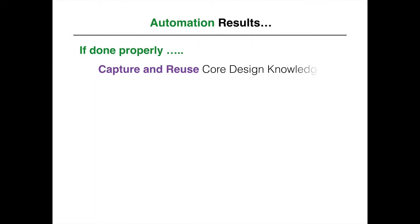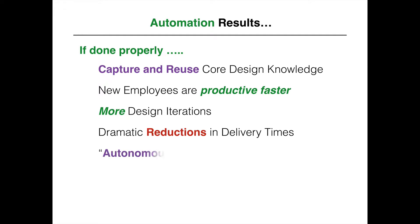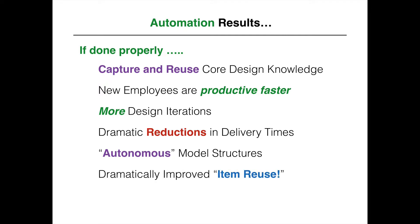If it's done right, automation can capture and reuse core design knowledge, new employees are productive faster, you get more design iterations, dramatic reductions in delivery times — like weeks down to hours — autonomous model structures, which means you can take results and deliver them to other people without dragging any dependencies with it. You can dramatically improve item reuse, and PDM and PLM independence is another huge factor, meaning you're less sensitive to a specific tool to manage complex relationships.